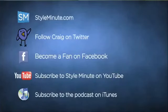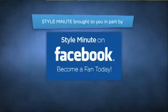This has been another episode of Style Minute. All you've got to do is keep it locked right here — visit me online at styleminute.com, subscribe to the videos on YouTube and iTunes, become a fan on Facebook, and follow me on Twitter. Today's episode of Style Minute was brought to you by Style Minute on Facebook. Become a fan of Style Minute today.